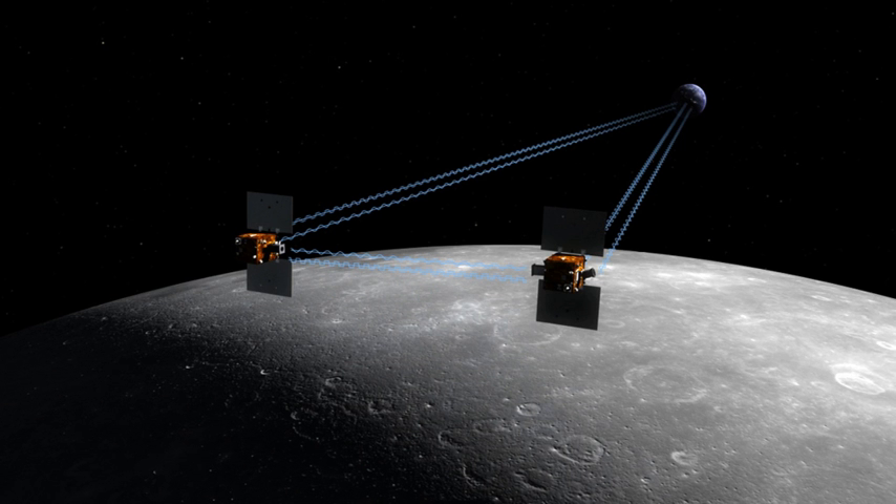Upon launch the spacecraft were named GRAIL-A and GRAIL-B, and a contest was opened to school children to select names. Nearly 900 classrooms from 45 states, Puerto Rico and the District of Columbia participated in the contest. The winning names, EB and FLOW, were suggested by 4th grade students at Emily Dickinson Elementary School in Bozeman, Montana.